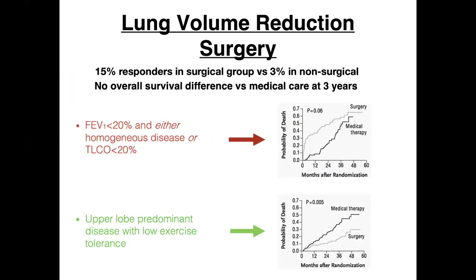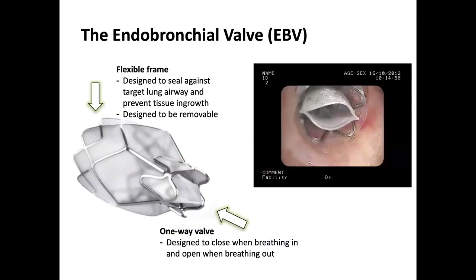From the NET trial, the overall response rate in the surgical group was 15% compared with 3% in the non-surgical group in terms of symptom improvement. A group of patients that do very badly can be identified — those with FEV1 less than 20% predicted and either homogeneous emphysema or gas transfer less than 20% predicted. A group that does particularly well — with a definite mortality benefit — are patients with upper lobe predominant disease and low baseline exercise tolerance, with approximately a 30% response rate.